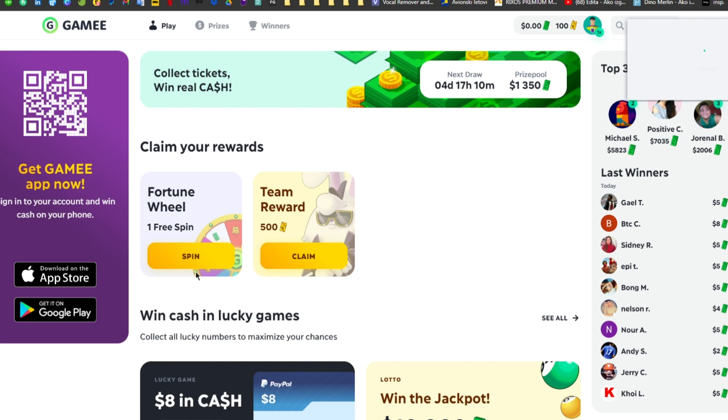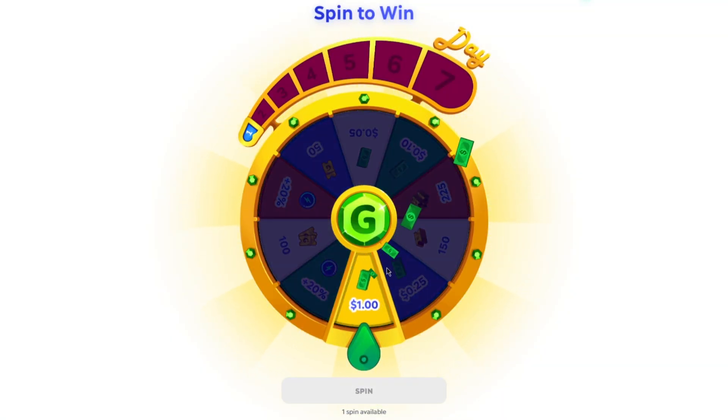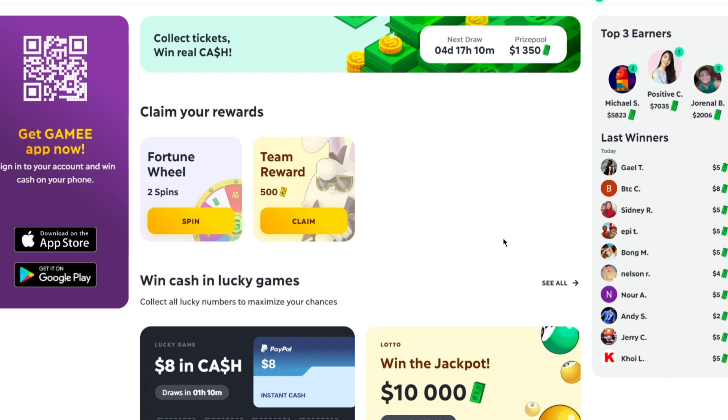They pay out over $32,000 in prizes every single week, and there are a lot of different ways to make money with this app. One of these ways is to spin the fortune wheel — all you have to do is click on it and spin it, and you can earn real money just by doing this. You get two spins for free every day, but you can get two more spins every time you watch an ad. I will show you my earnings and withdraw in front of you, so keep watching.